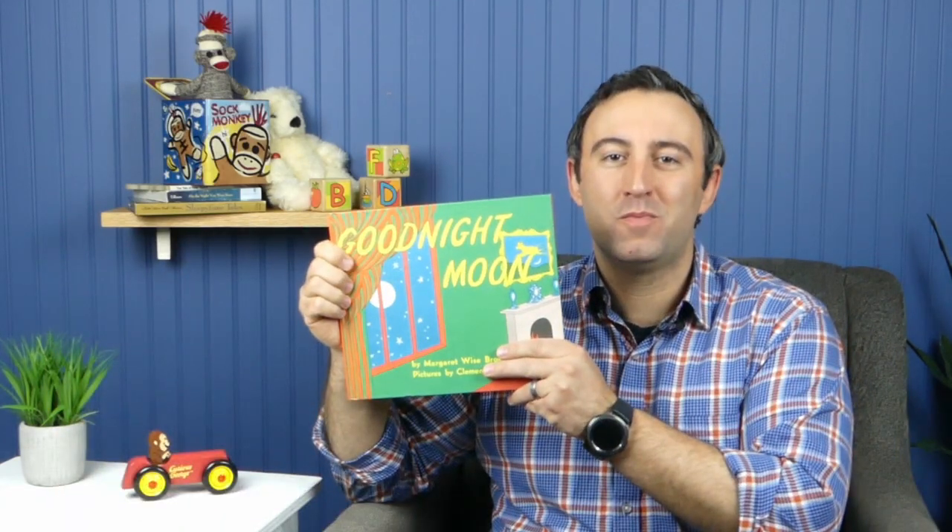Hi, I'm Mr. V. Welcome to Story Club. A lot of people like to fall asleep with a good bedtime story. And today, or perhaps tonight, we will be reading a classic bedtime story that children have been falling asleep to for decades. It's called Goodnight Moon. If you have your own copy, go ahead and grab it now so you can read along with us.